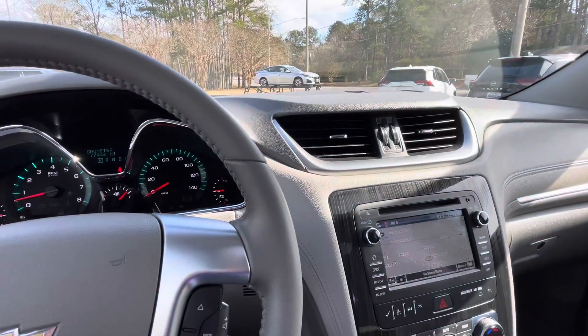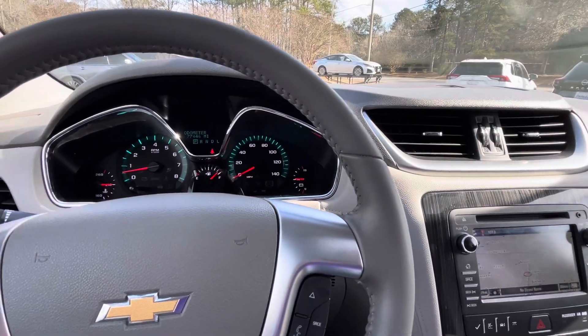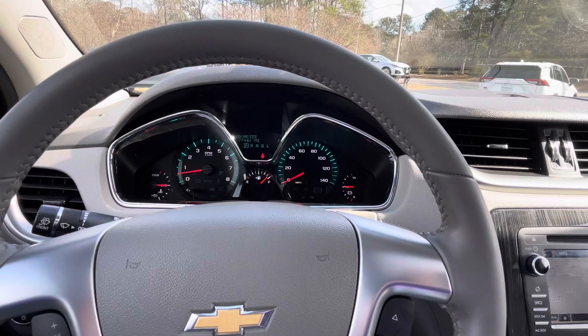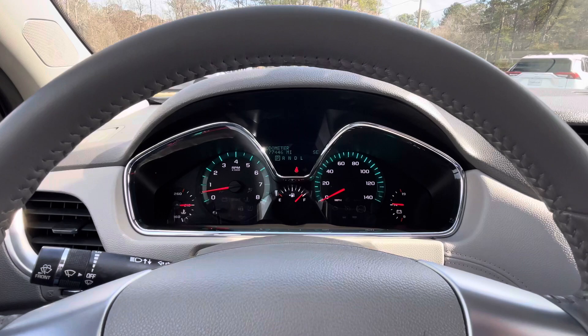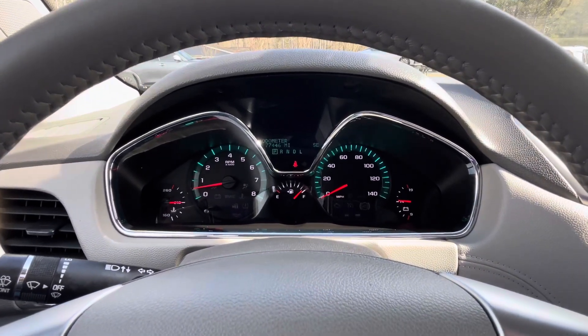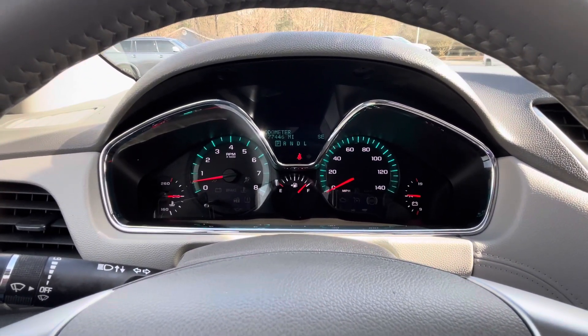If you'd like to know more about this 2017 Chevrolet Traverse 2LT, please give us a call at 334-283-6823. It's time you experience the Parker difference. Thanks for watching.